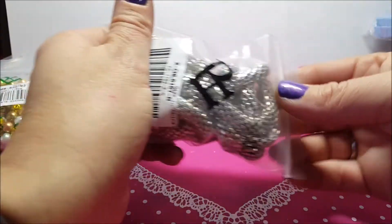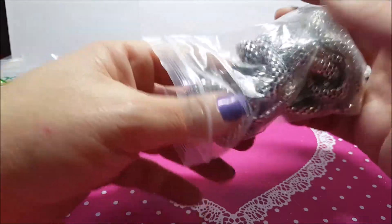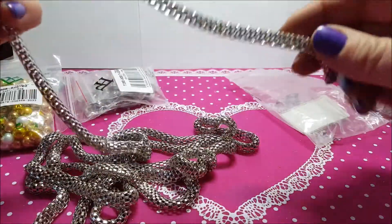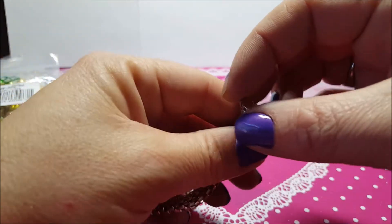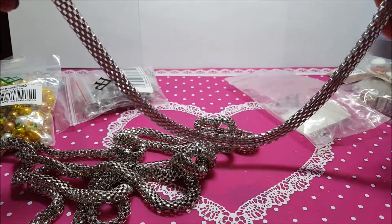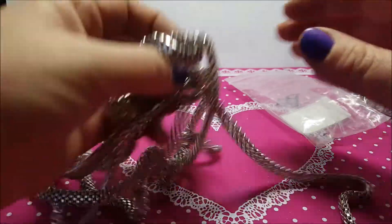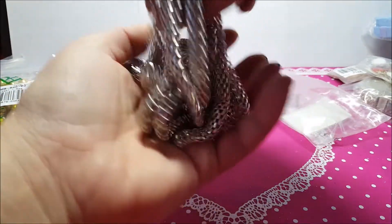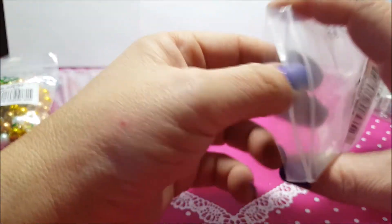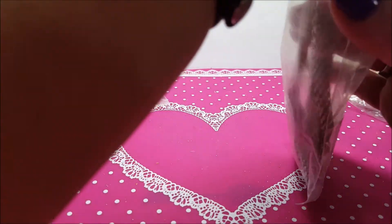Poi ho preso due metri di questa catena color platino, spessore 5 mm, 8 mm di larghezza. Ce n'è due metri e l'ho pagata 91 centesimi, anche questa era scontata. Dalla foto non avevo capito che era così cicciotta, pensavo fosse piatta. Però va bene, facciamo un bel ciondolo a su touch con un bel giro collo con questa catena. Vi rimostro il codice, eccolo qua.